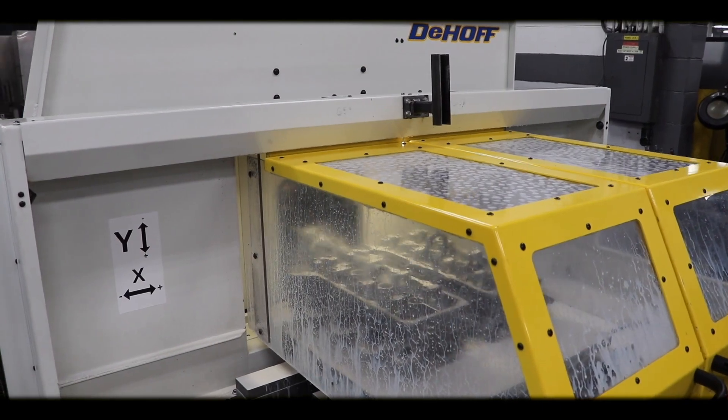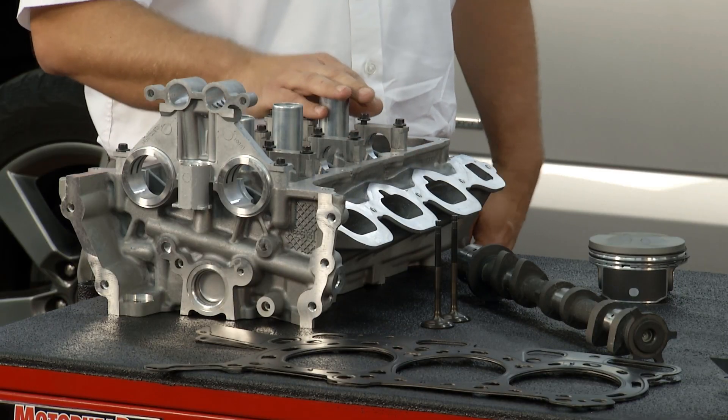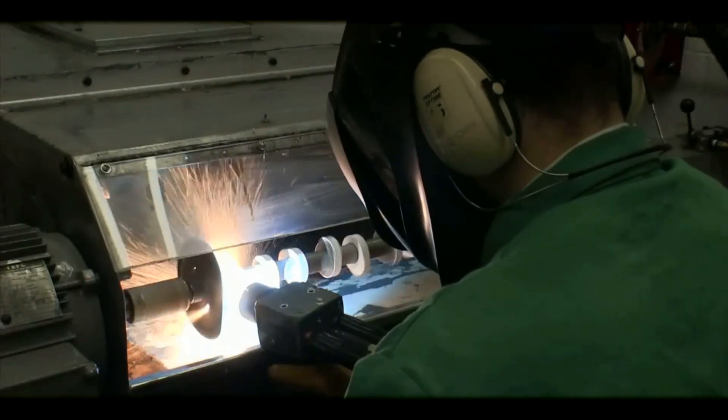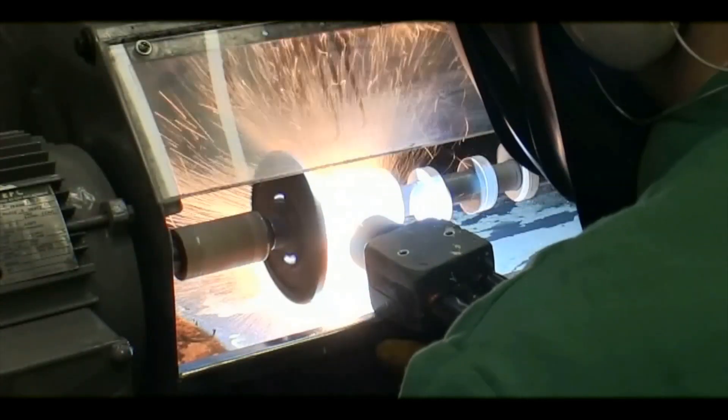What we do is 100% line bore them with a state-of-the-art, coolant-fed CNC machine. Once you do that, you do need to make the cam match those cam bores. So we spray-weld the cam journals and grind them down to match those OEM clearances.